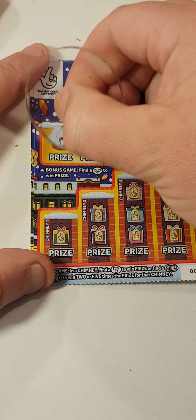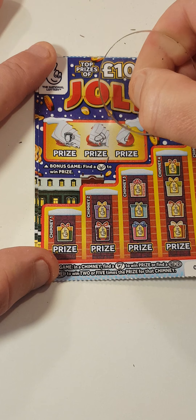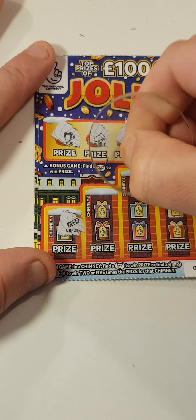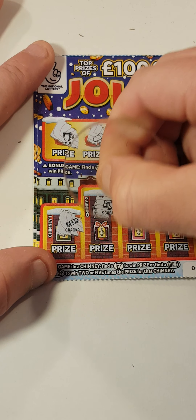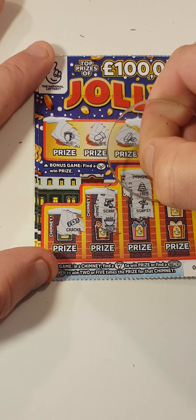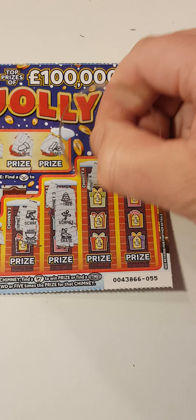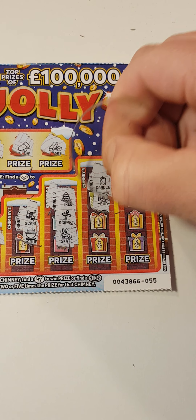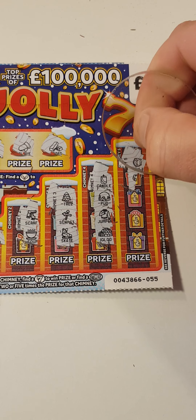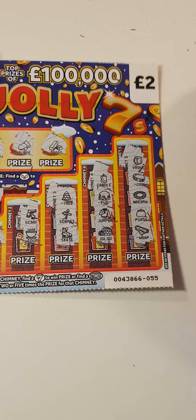Can we go back to back? So we have a mug, mitten or glove, gold bar. There's a cracker, scarf and soup. Tree, sign and skates. Candle, pudding, jumper, igloo. There's a vault, coin, wreath, purse, wrapping paper.